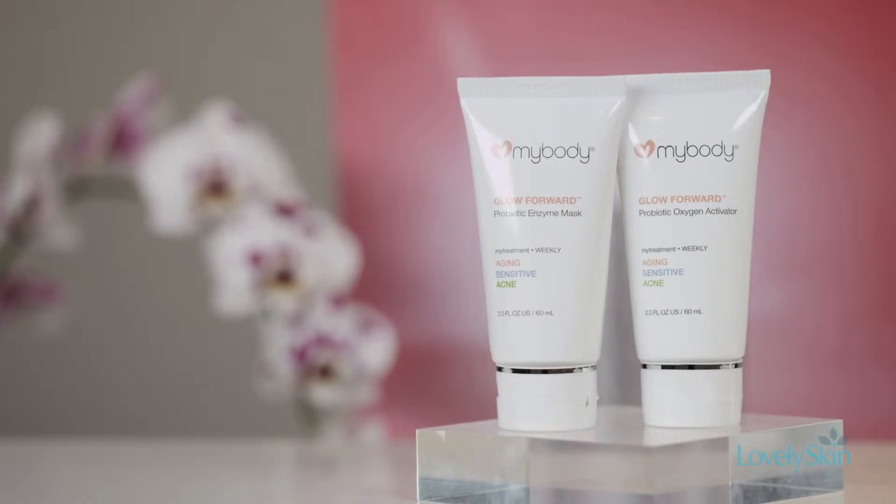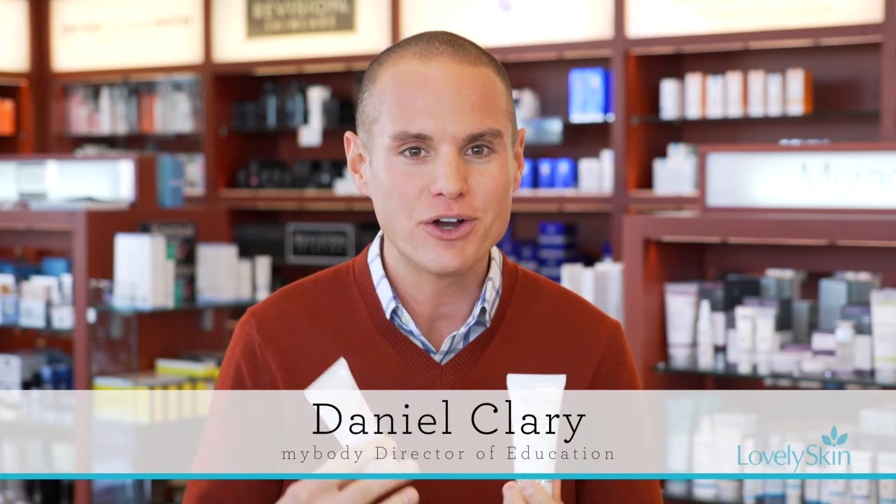Glow Forward is the ultimate at-home mask to give the skin all of the benefits you want to achieve a brighter, more radiant complexion. Designed first and foremost to infuse the skin with the power of probiotics and oxygen.